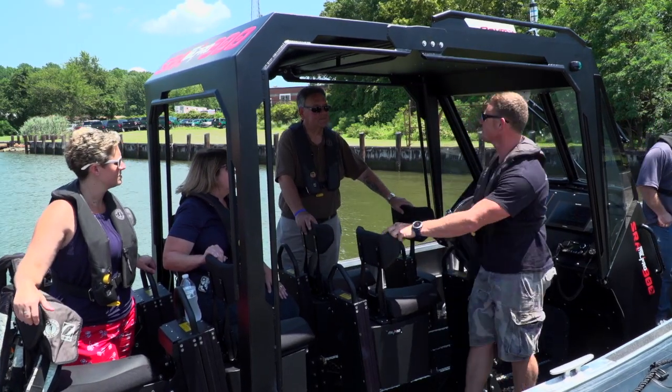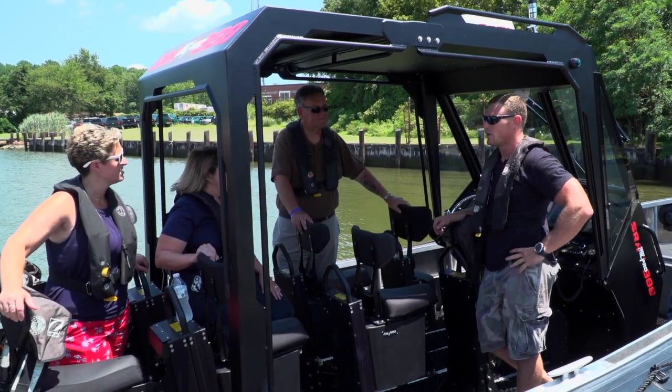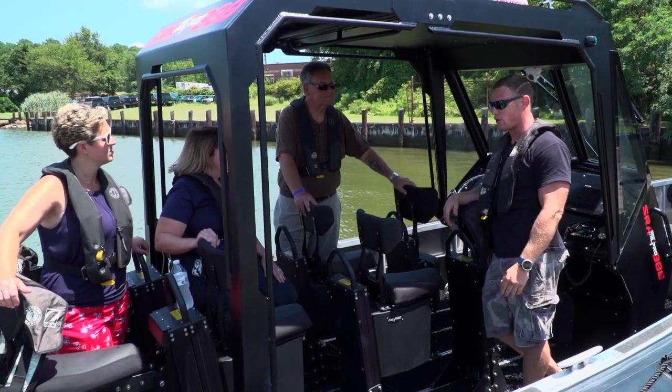Today we're doing our company picnic — one day a year. We take everybody out of the shop and we take everybody on boat rides.